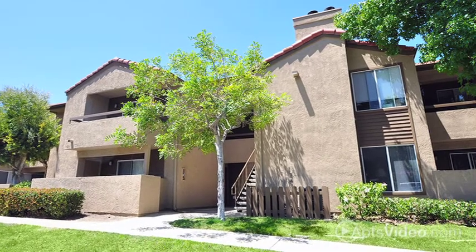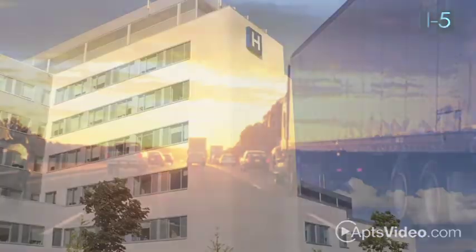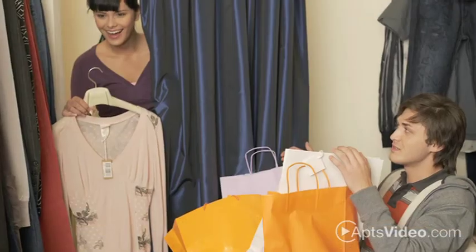Centrally located, Shadow Ridge Summerwind offers you easy access to Highway 78 and I-5. You'll be minutes from the medical center, the shopping mall, the community college, university, marine base, and major businesses.